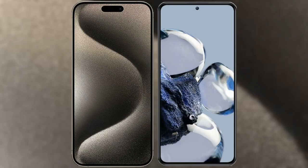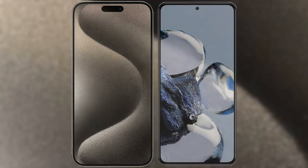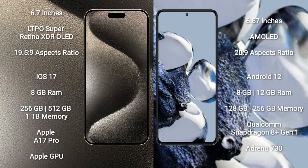I will compare the new iPhone 15 Pro Max with Xiaomi 12T Pro. iPhone 15 Pro Max comes with 6.7 inches, LDPO Super Retina XDR OLED display and resolution 1920x5x9. Xiaomi 12T Pro comes with 6.67 inches, AMOLED display and resolution 2160x9.